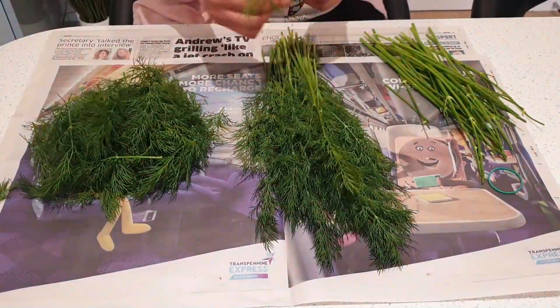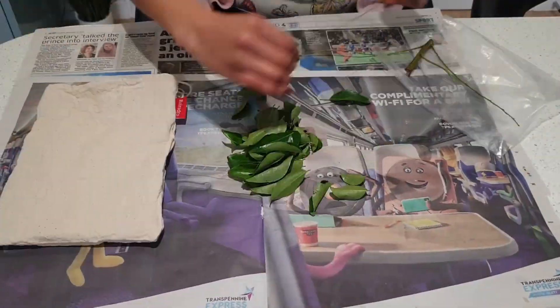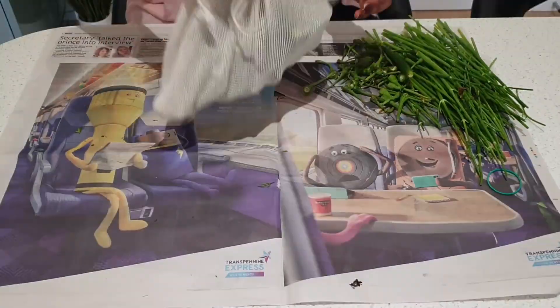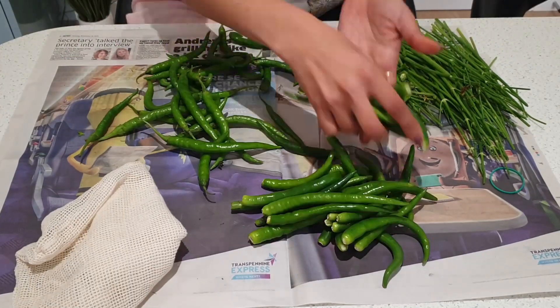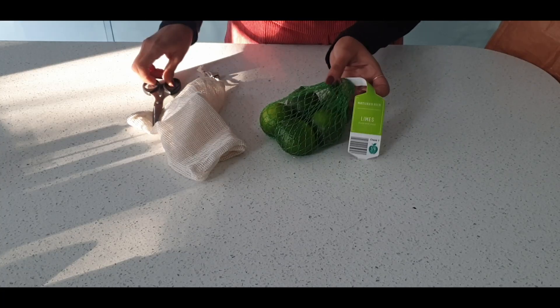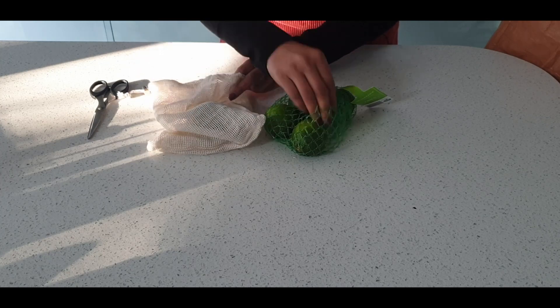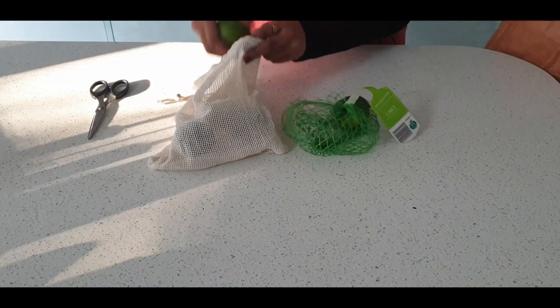Before putting the fruits and vegetables into the fridge, I do a few preps. For any leafy vegetables I pick up, I make sure to discard the thick woody stems — this makes things a lot easier and saves time during the weekdays. I also take out the stock of fresh green chilies, which can be preserved longer. Tidying up the veggies before stacking them in the fridge helps maintain the cleanliness of the fridge.